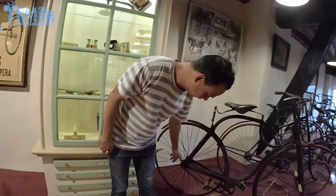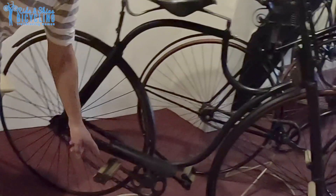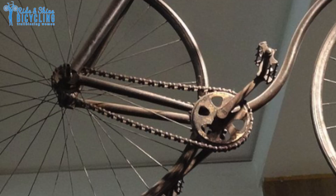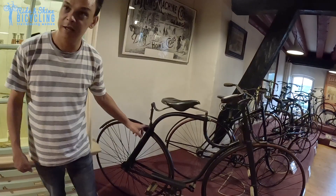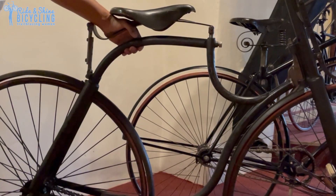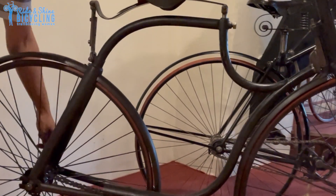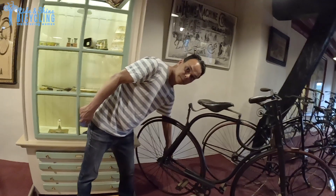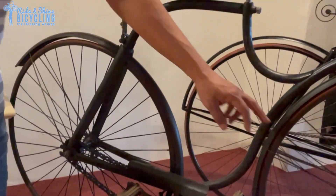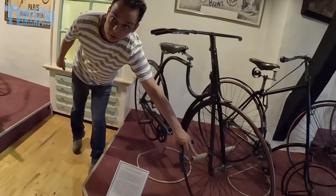And you can see, this is really the first type of safety cycle. It has a chain. It almost has a diamond-shaped frame, but not quite. It still has the leaf-like suspension underneath the saddle. There's still a little pin here on the left side to get up on the bike. At the front, there's still room to put your feet if you go downhill.